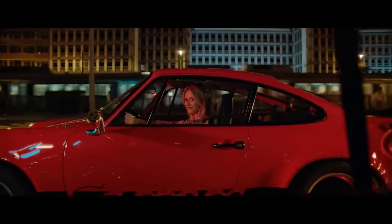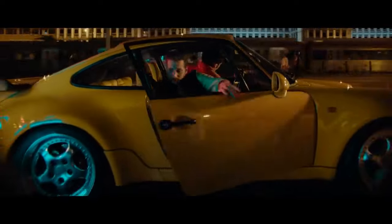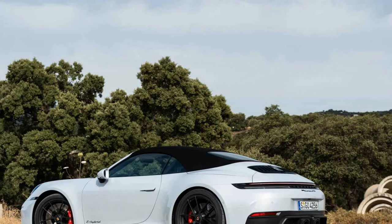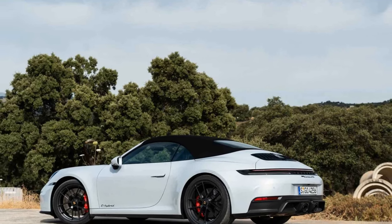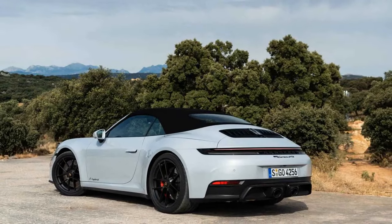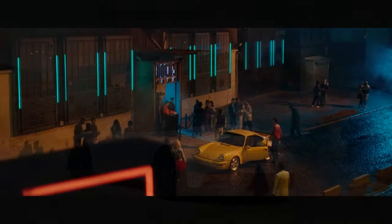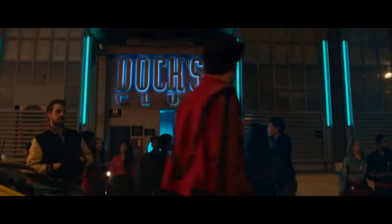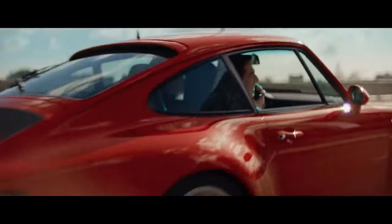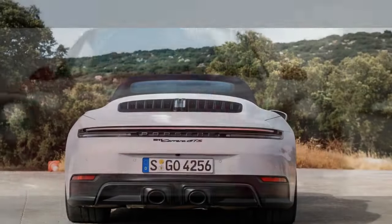The battery powers an electric motor integrated into the dual-clutch PDK — the only available transmission. The motor itself produces 53 horsepower and 110 lb-ft of torque, and it works alongside a turbocharged 3.6-liter flat-six engine that delivers most of the system's 532 horsepower and 449 lb-ft of torque. Interestingly, there's only one large turbocharger instead of the smaller twin units typically found on modern 911s.